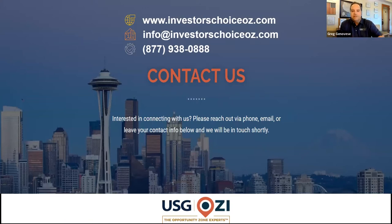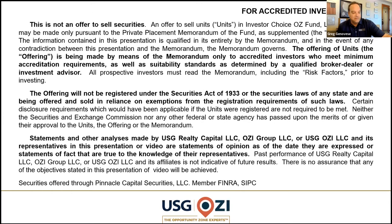If you want to visit us, please do so at www.investorschoiceoz.com. You can email us at info at Investor's Choice Oz, or call us. I will mention that this is a 506C offering. Everything we do is under the auspices of FINRA and the SEC, and we have a Managing Broker Dealer who reviews and approves all of our marketing materials.